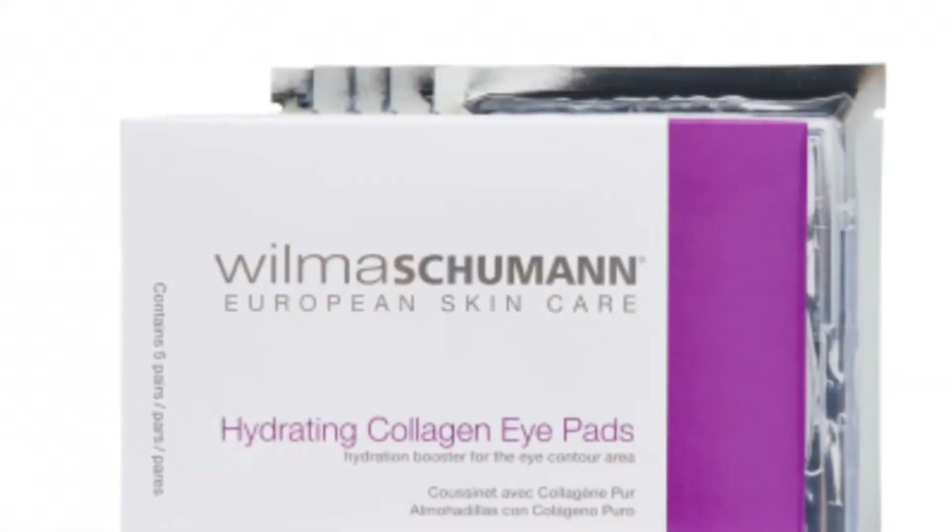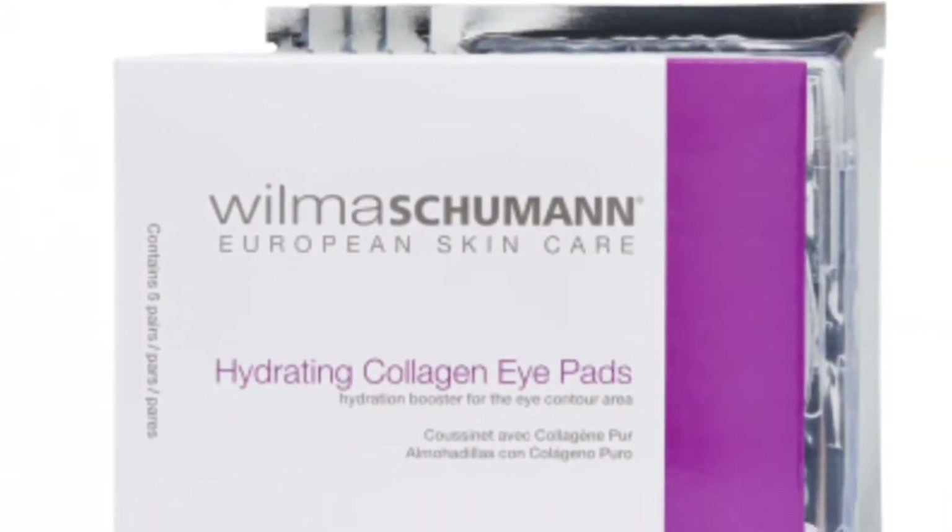Here are two of the Wilma Schumann European Skin Hydrating Collagen Eye Pads. If you're new to my channel, I do a masking series where I try on different masks and review them — so look for these in an upcoming video! The full size retails for $18. These pads are infused with pure collagen to hydrate, de-puff, and plump the delicate under-eye area. Place one pad on each eye and leave on for 20 minutes.